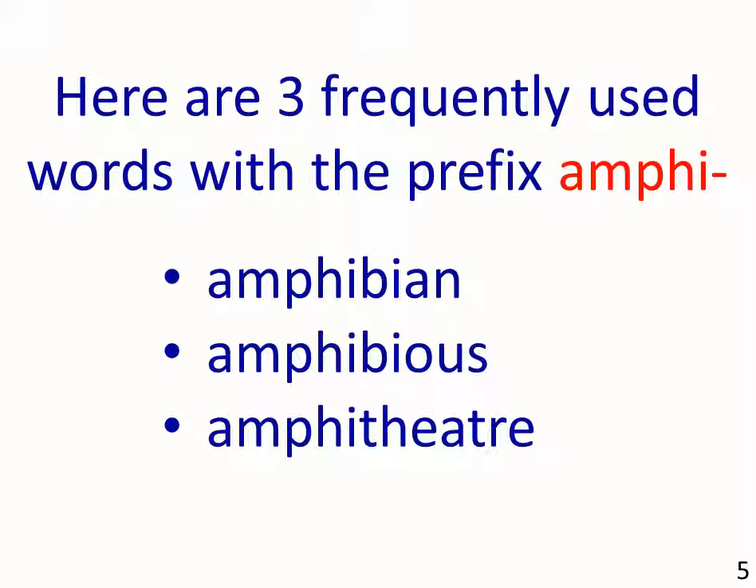Here are three frequently used words with the prefix amphi: 1. Amphibian. 2. Amphibious. 3. Amphitheatre. Let's look at some examples.